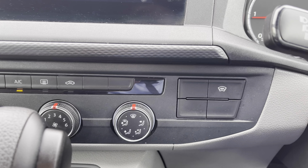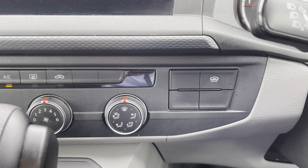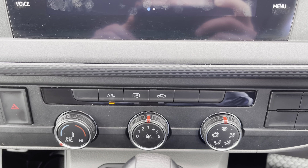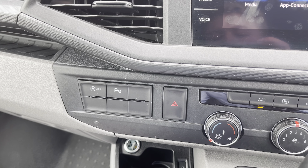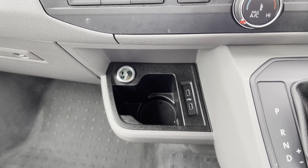Just below here you have your front heated windscreen button, which is a really brilliant feature to have during those frosty winter months to clear your windscreen in a matter of seconds. Your climate control is operated via these three rotary dials, and just to the left you have your start-stop technology, which is designed to economise your vehicle and save on fuel. You also have your parking sensor activation button here as well.